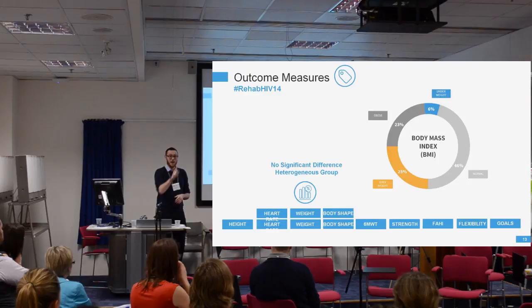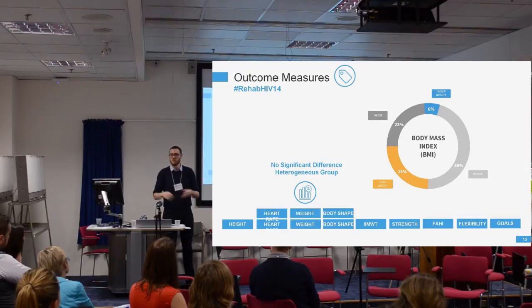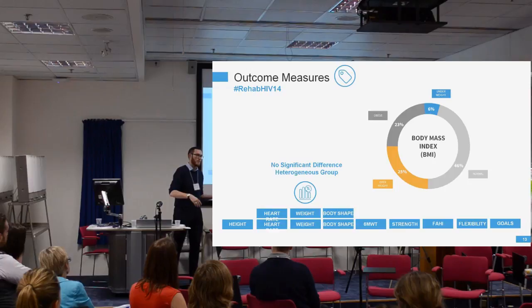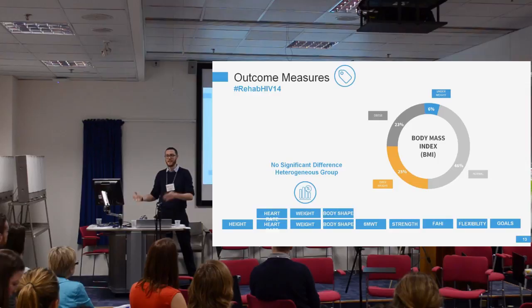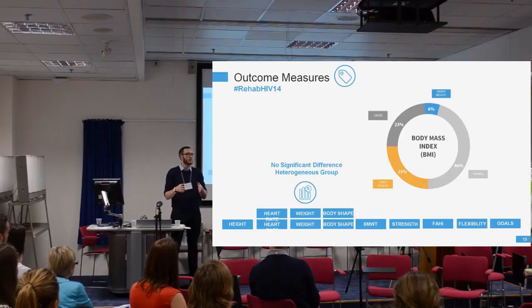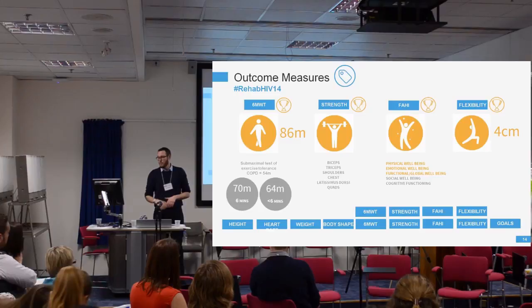For heart rate, weight, and body shape, there was no significant difference in results. This is unsurprising because we have a really heterogeneous group — some want to lose weight, some want to gain weight. Looking at BMI across those referred, the spread is very wide, from underweight to obese. We haven't split the data to assess whether people moved in the perceived right direction, so the lack of significant changes in those numbers is not unexpected.